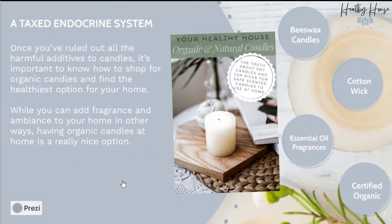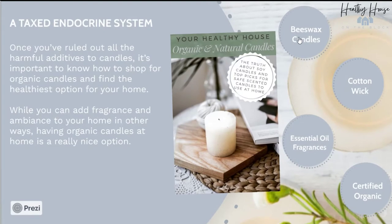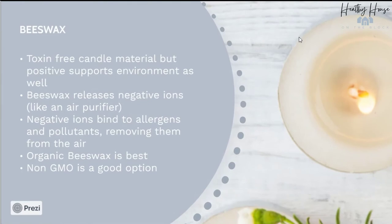So let's talk about what ingredients we do want to look for. The first is beeswax — this is my top option for a candle. It's not only toxin-free, but the material can also positively support your environment at home. Beeswax releases negative ions into the air, kind of the same way an air purifier would. Common allergens and pollutants have a positive charge, so when the negative ion is released, it binds to the positive ion and either gets burned by the candle or falls to the ground where you can vacuum or dust it up. There are no formal studies on this, but we do know beeswax is not contributing to the problem. Try to find organic beeswax with no GMOs — that's probably best.